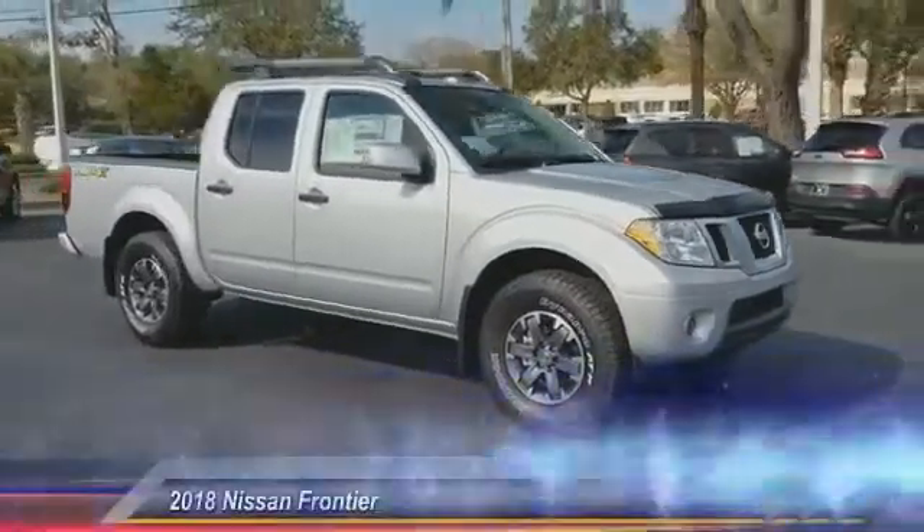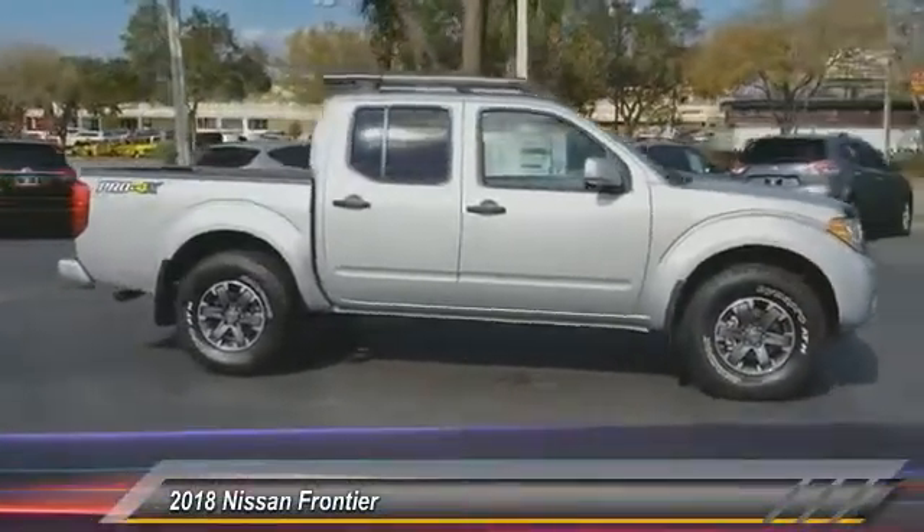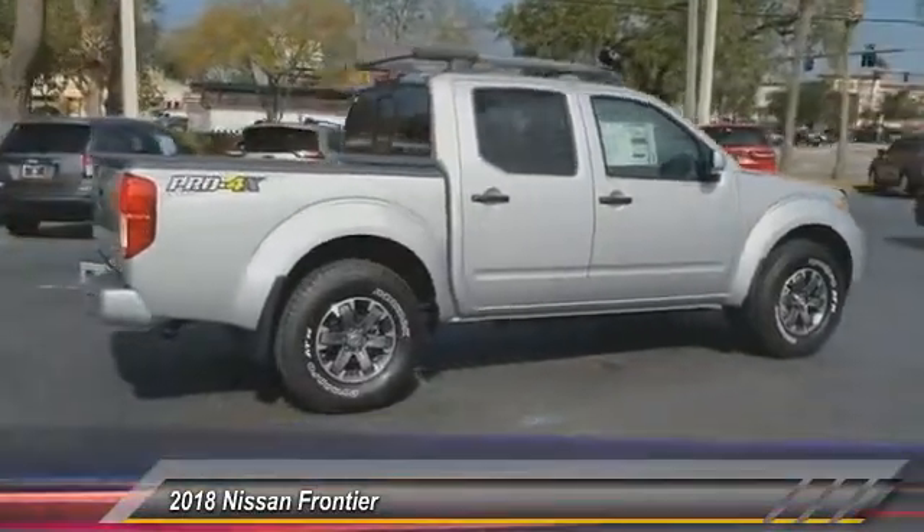The 2018 Frontier. The Nissan Frontier offers a full-length, fully-boxed frame for strength, serious off-road capabilities, and a five-star rating for side-impact crash safety.